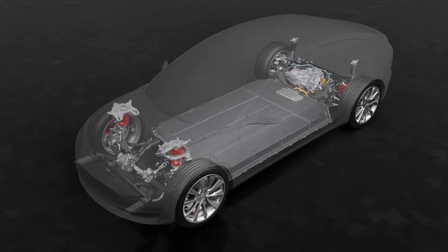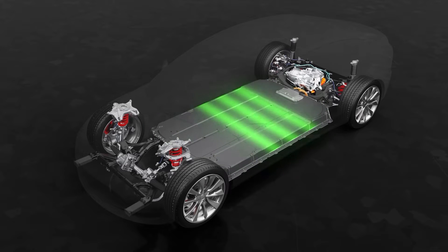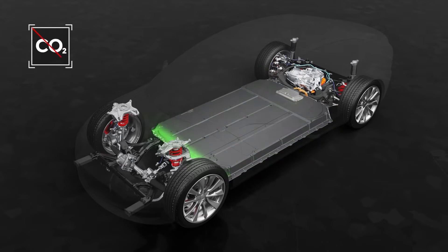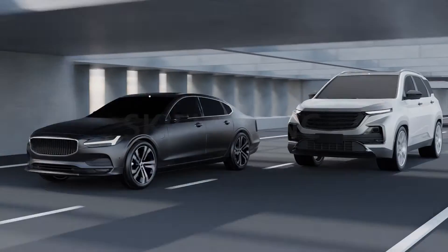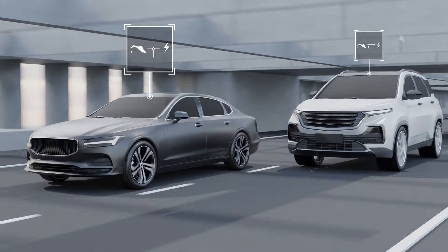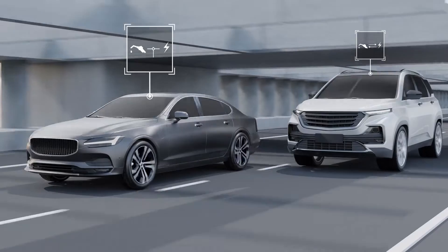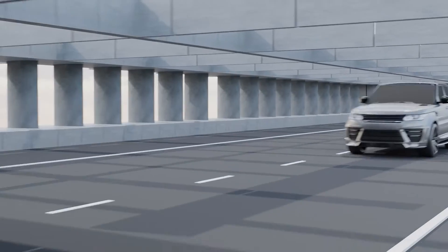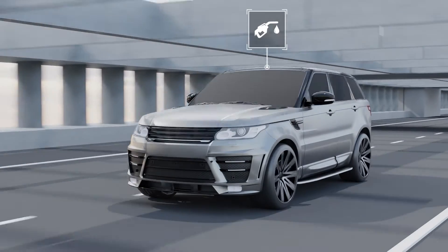On the other hand, EVs are powered by a battery pack and electricity, because of which there is minimal greenhouse gas emission and noise pollution. Even though hybrid and plug-in hybrid EVs are partially powered by fuel, the overall CO2 emission of these is relatively less than that of an IC engine car, which is fully powered by gasoline.